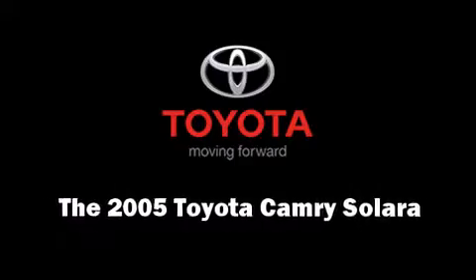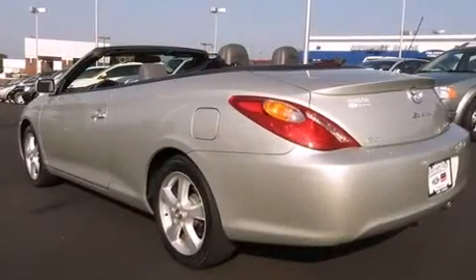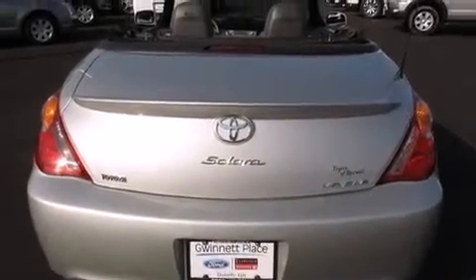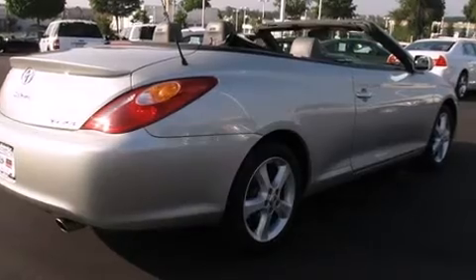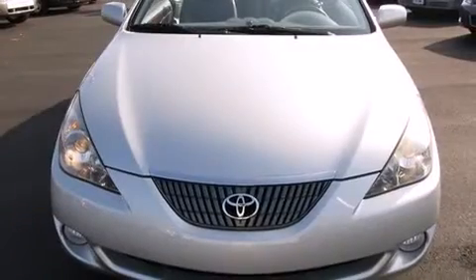The 2005 Toyota Camry Solara — this two-door, four-passenger convertible just recently passed the 50,000 mile mark. Toyota made sure to keep road handling and sportiness at the top of its priority list. Under the hood you'll find a six-cylinder engine with more than 200 horsepower, providing a smooth and predictable driving experience.